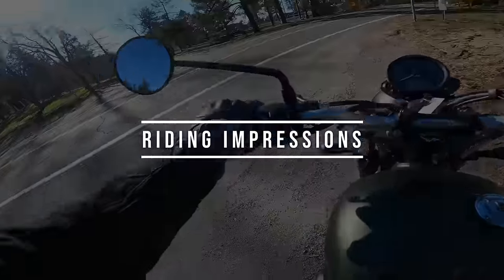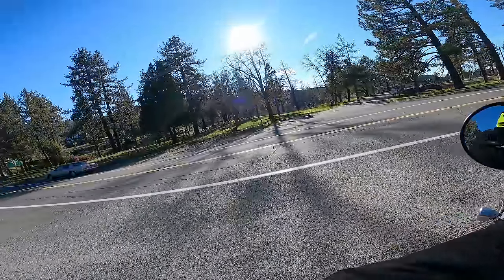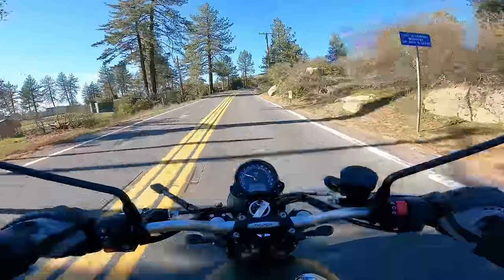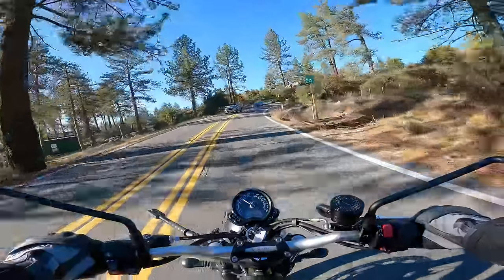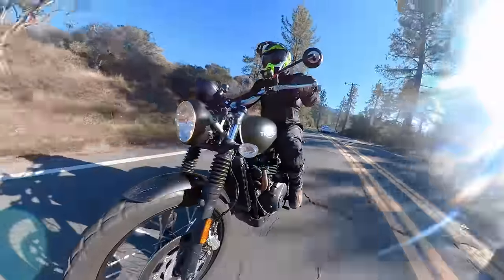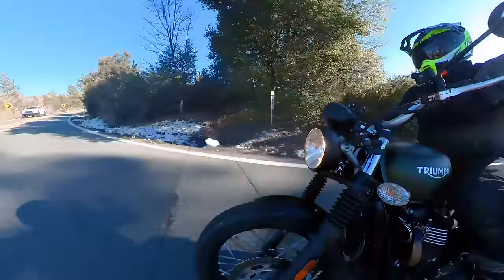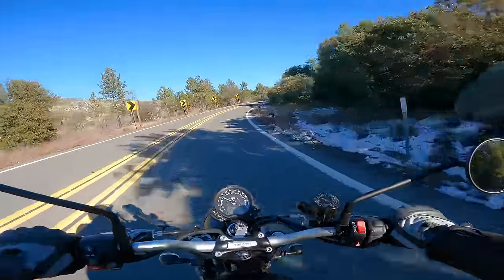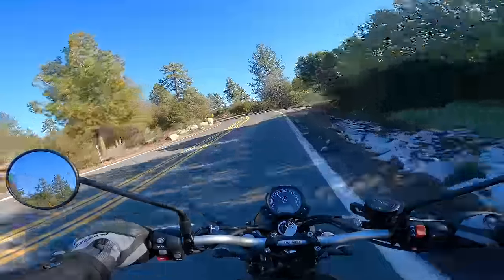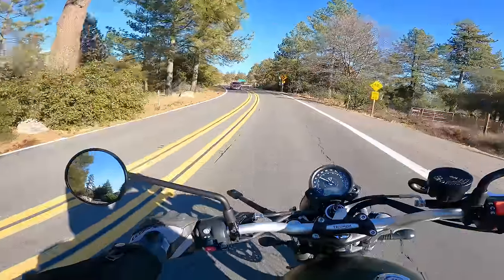Setting off on the Scrambler 900: the first thing I notice when I ride this bike is how amazing the exhaust sounds. What a classic, beautiful, deep, throaty motorcycle sound. I'm amazed they're able to get that from the stock exhaust. That just never gets old — I just want to ride this bike all day to listen to that sound. It's really, really beautiful, especially in person.